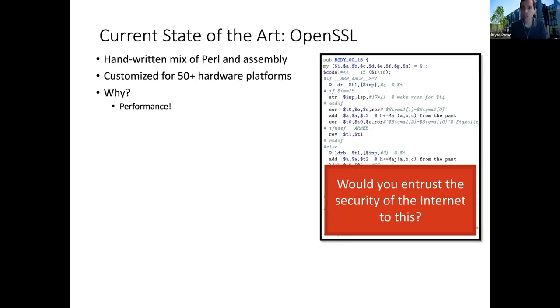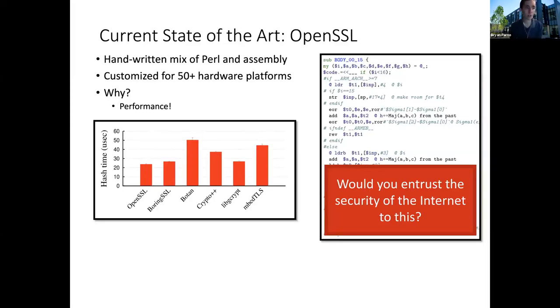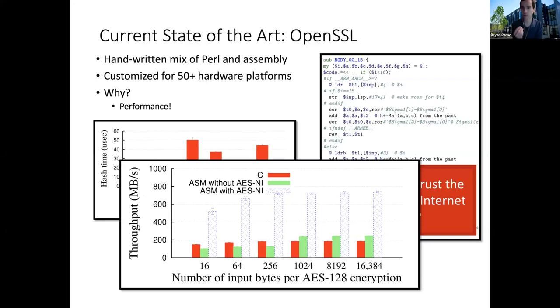You might ask, why would anybody write code like this? The answer comes back to performance. If you look at any benchmark for cryptographic code, you'll see that OpenSSL is typically winning. This happens to be hashing, and OpenSSL is pretty handily beating other open source cryptographic libraries. Furthermore, they're doing it not just to eke out performance compared to compiled code — they're also taking advantage of hardware-specific instructions. If you write in C or vanilla assembly you get okay performance, but if you write hand-tuned assembly taking advantage of AESNI instructions from Intel, you can get a 4x or 5x boost in performance. You can only get that boost if you customize for each major hardware platform, because that's how you really get the most out of the hardware.